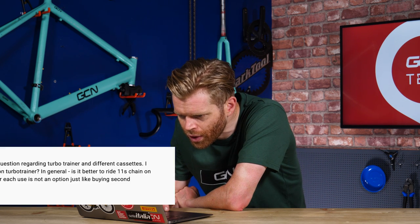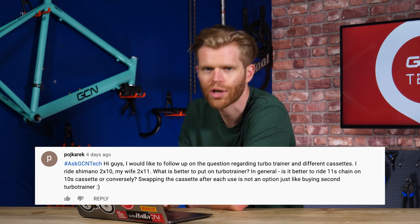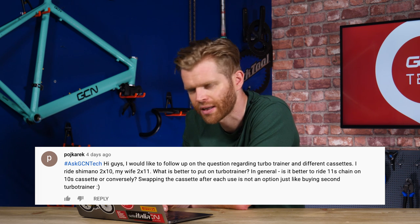Next question is from Pojkarik, who asks about turbo trainer cassettes. His wife's bike has a 10-speed groupset and his has 11-speed — which is better to put on the turbo trainer? I wouldn't mix and match. You can't run a 10-speed chain on an 11-speed cassette because it's too wide. You could run an 11-speed chain on a 10-speed cassette, but I wouldn't recommend it — it's going to skip, jump around, and wear components faster. Just avoid it. Perhaps have one bike set up for the turbo, get another turbo, or upgrade your wife's bike to 11-speed.